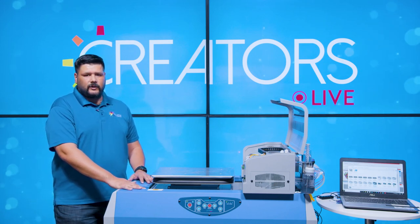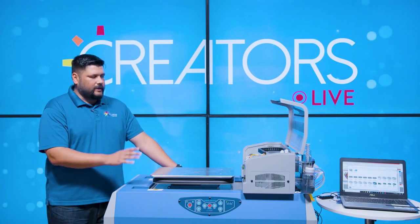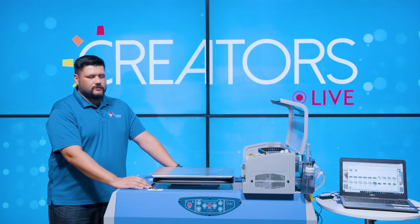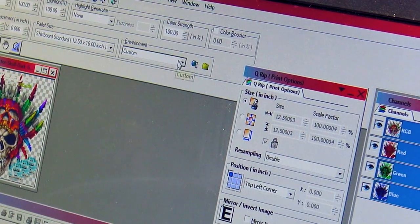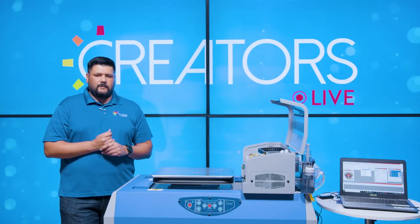Going into your Direct Grip software: the first thing you want to do is always choose your environment. If you do not choose your environment, it will not let you print — it will give you an error saying 'error device.' Your environments are always at the very top of the screen. Click down and choose whatever environment you're going to print on. If you do not select your environment, it's not going to let you print.